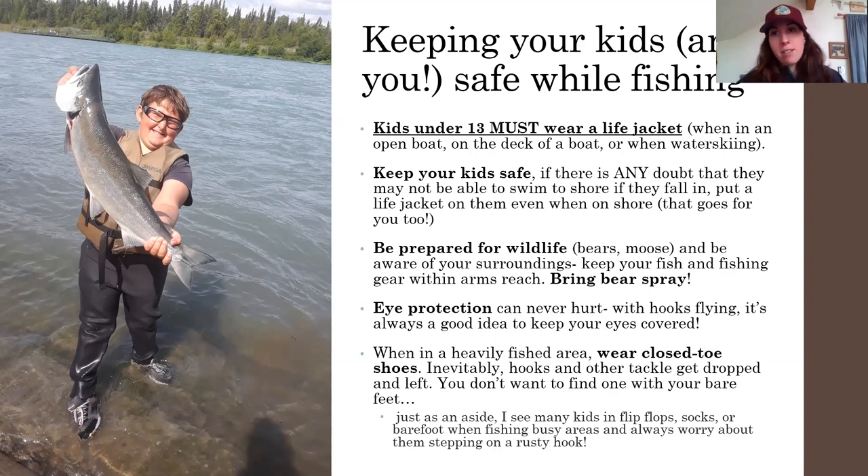I encourage you and your kids to be wearing life jackets when you're out fishing. Be prepared for wildlife as well — we live in Alaska. There are bears and moose around, especially if you're in a very good fishing spot. Bears know where the salmon are, so they're going to be around in those fishing areas.